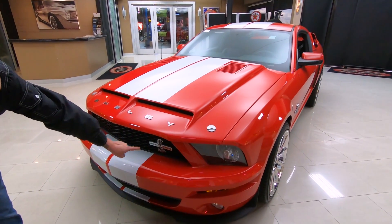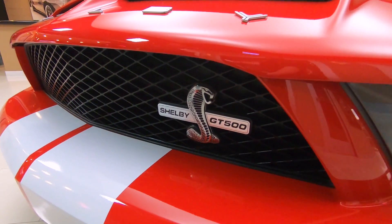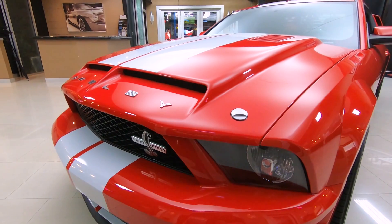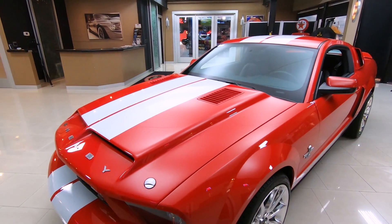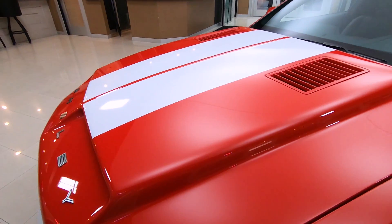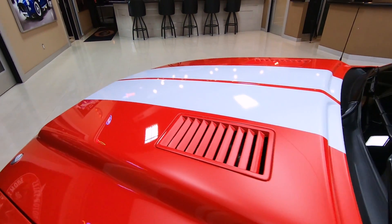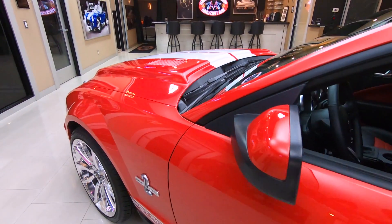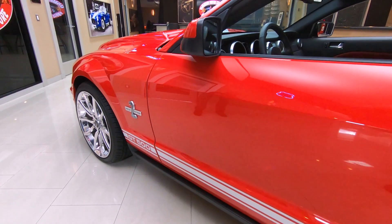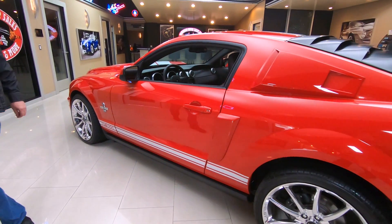Check out the snake — GT500 baby, it don't get any better than this right here. Look at that hood. You want to talk about fast, this baby is fast sitting still. She is gorgeous, got racing stripes looking sweet, and check out those wheels. Those wheels are wrapped around some Brembo brakes.